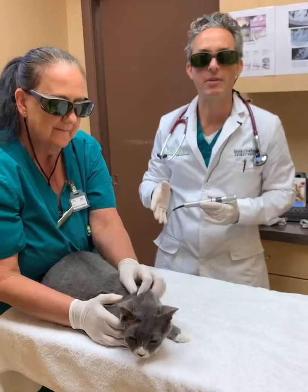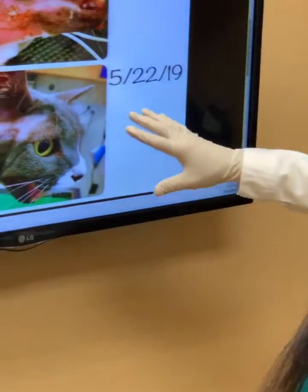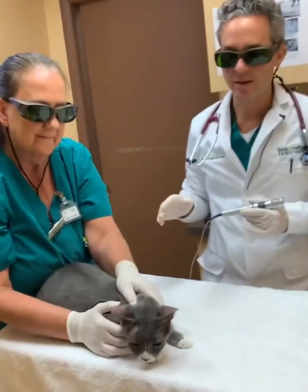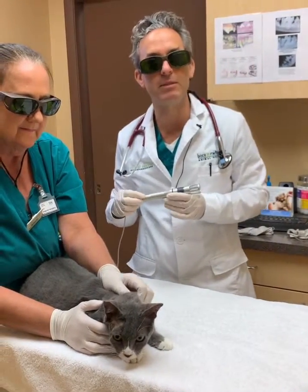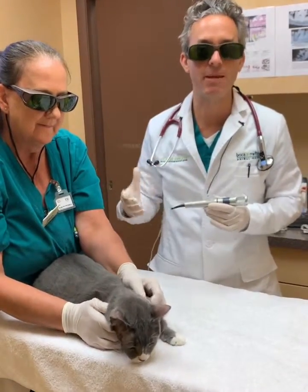Now we have a different cat here today, and you can see that in less than a week his face is returning to normal. This is without question a result of the best possible treatment for this wound, which included the Class 4 therapy laser and traditional medicines like antibiotics, anti-inflammatories, and pain medicines.